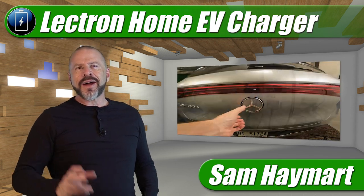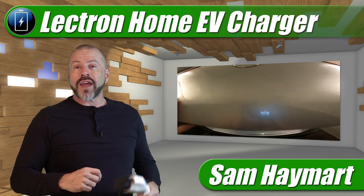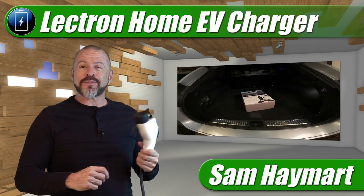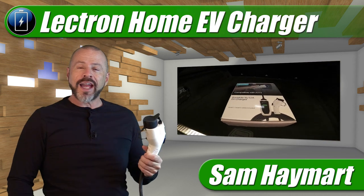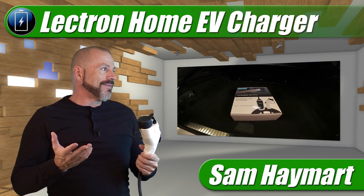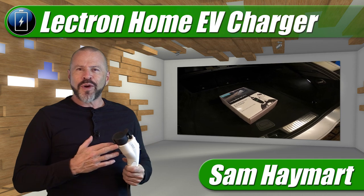So I finally decided to get my own charger at home where I rent, and I was actually surprised at how easy and inexpensive it is. I'm going to do a little bit of an unboxing and a product review on the one I got, because I'm surprised at how easy it is and I don't know why I've waited so long.